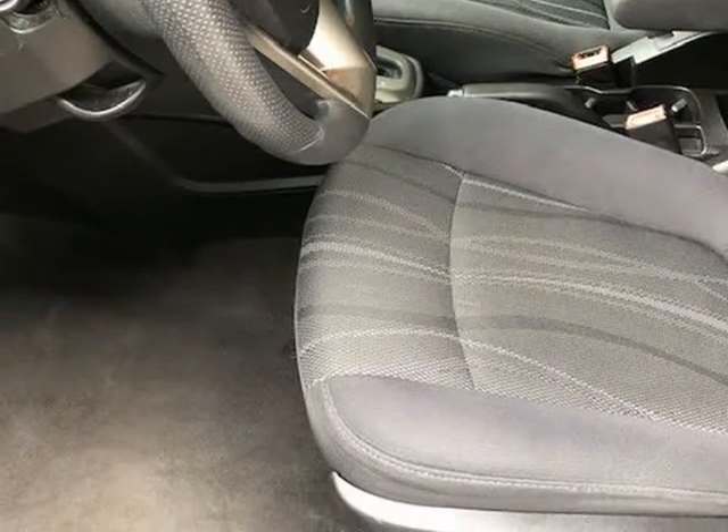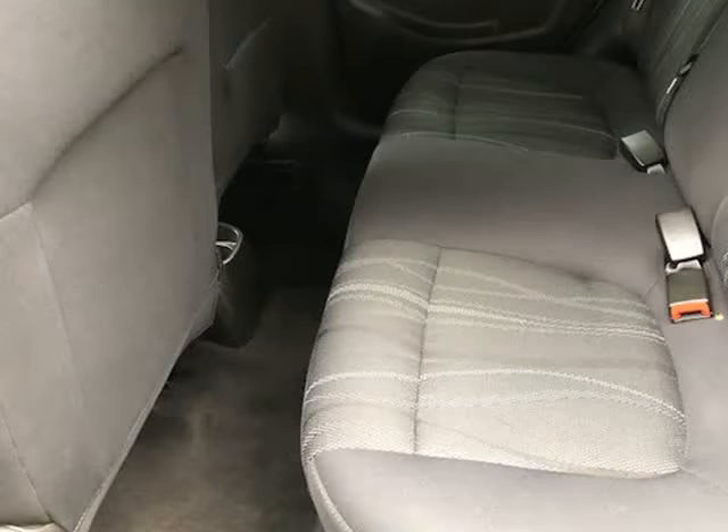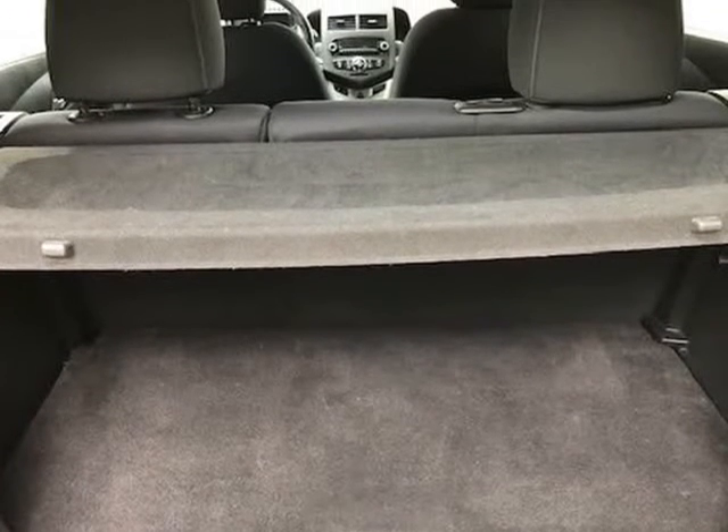A warranty is available for out-of-mind peace of mind. No in-house financing available. $3,498 cash — credit card fee applies. Certified bank funds: $3,998 with a warranty.